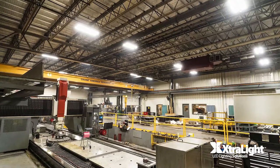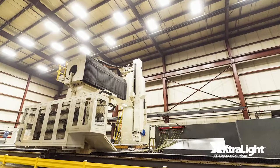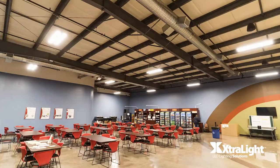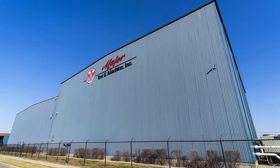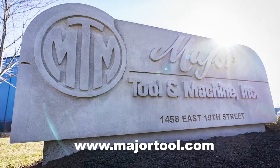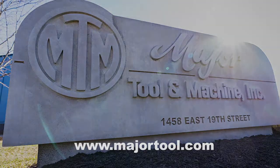Find out more about how the experts at ExtraLite can deliver a lighting solution that caters to your specific needs, and how you can benefit from our fast turnaround times, easy installation, and excellent performance. Visit us online at www.xlm.com or call us at 1-800-678-6960. For more information on Major Tool & Machine, visit their website at www.majortool.com.